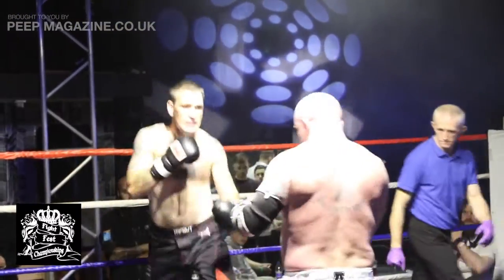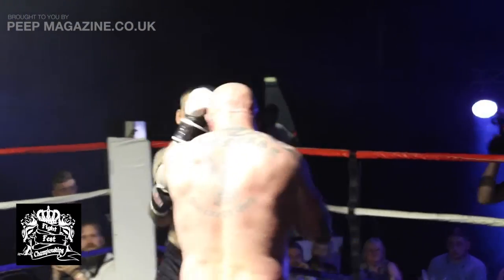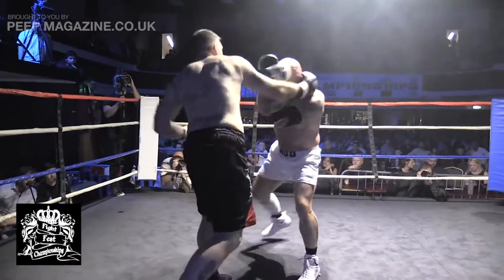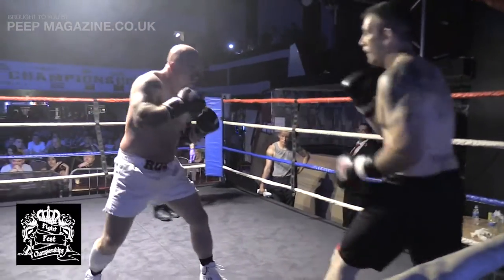When he's letting those shots go, they're powerful — big swings. If one of those lands clean, that's going to cause Mark Smith some problems. Smith working the jab nicely. Smith is an independent fighter, Rod Aitken representing Team Pitbull.